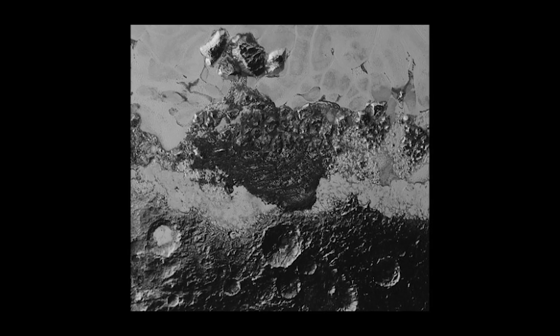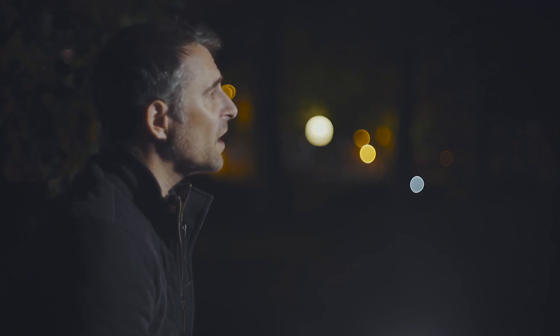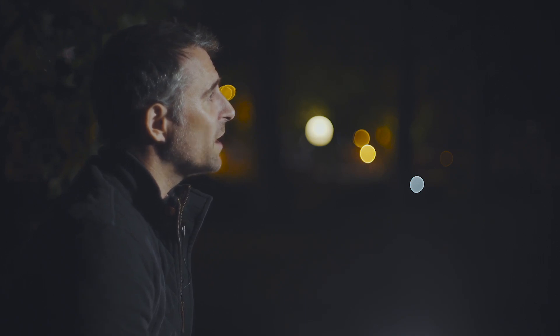The latest images just released show great levels of detail of these features, but also show what look like windswept sand dunes — surprising given the thin atmosphere of the planet, which is not thought to generate wind. Over the coming months more images will be released by NASA, but those we have seen so far seem to have barely scratched the surface of what is a truly remarkable and surprising world.